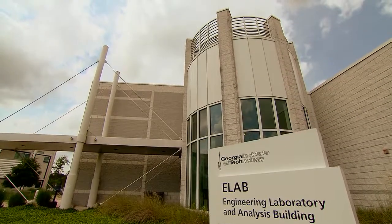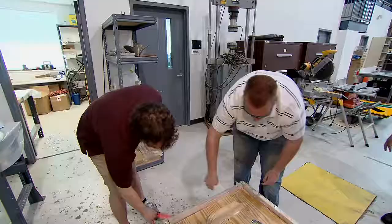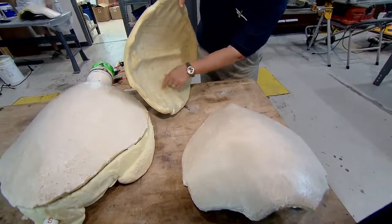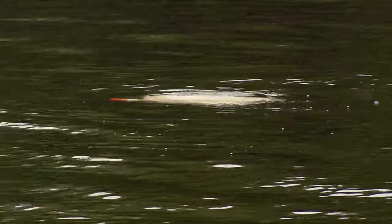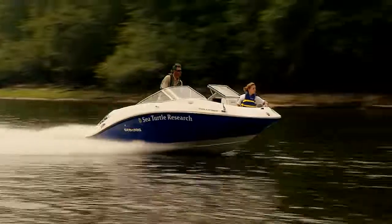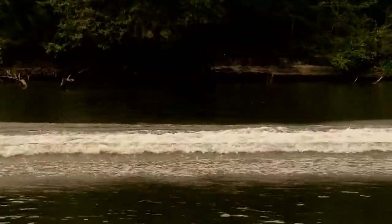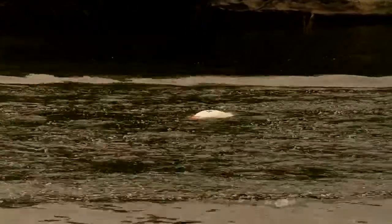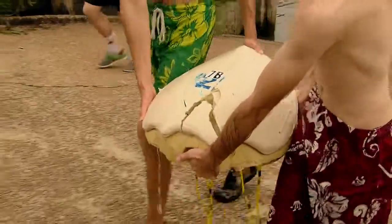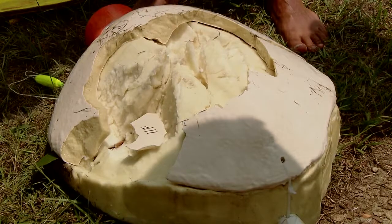At Georgia Tech's Savannah campus, engineering professors and students have been working to find a way to stop these injuries. The first step was to create a fake turtle shell with the same properties as a real one. Then, at a site on the Ogeechee River, they ran over those shells with different boats at different depths. The purpose of the study is to better interpret the wounds, know what types of vessels are interacting with turtles and where, and determine if there's a way to minimize the effects — hopefully so those interactions won't be fatal.